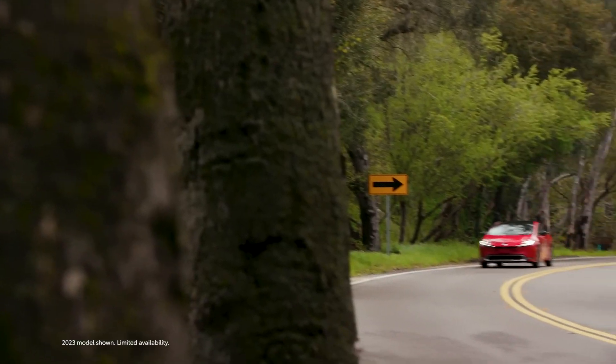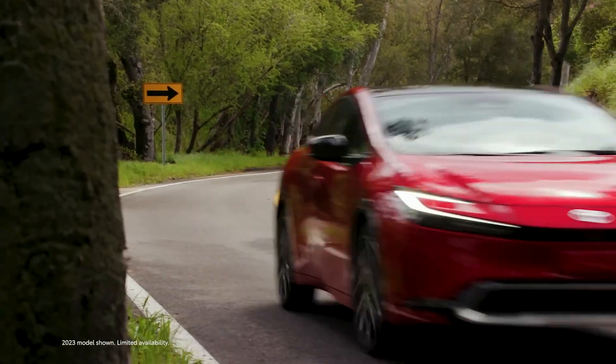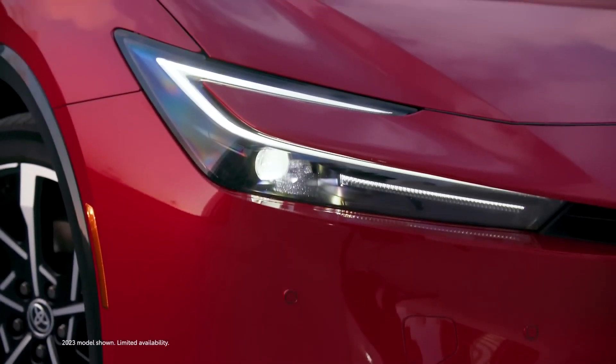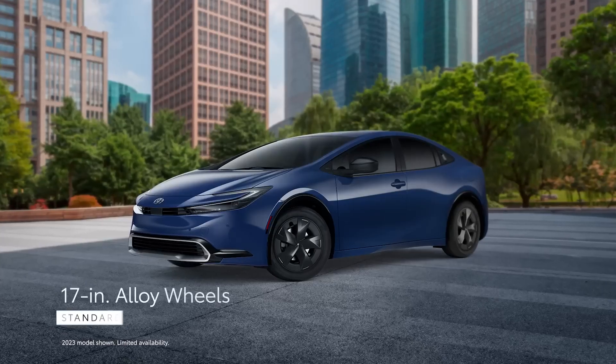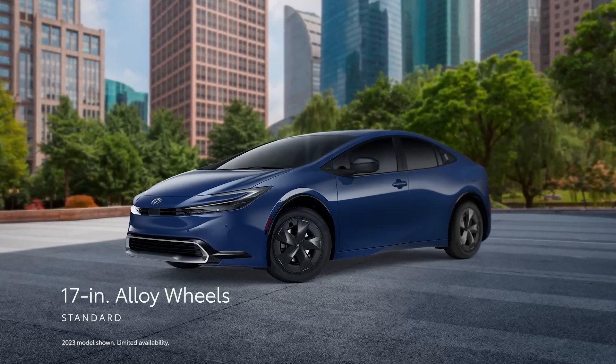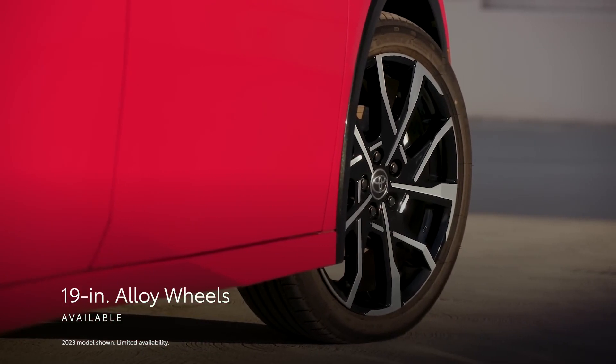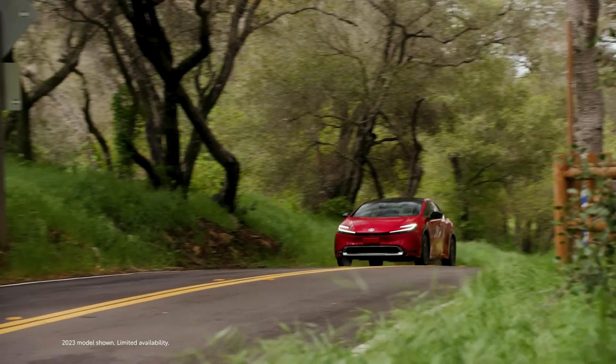Boasting a flowing silhouette and a striking front fascia accentuated by standard LED exterior lighting, Prius Prime makes a bold statement. Additionally, standard 17-inch alloy wheels and available 19-inch wheels enhance Prius Prime's sporty appearance while hinting at its athletic performance.